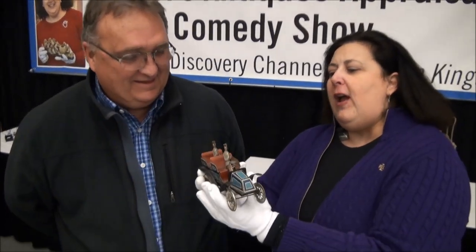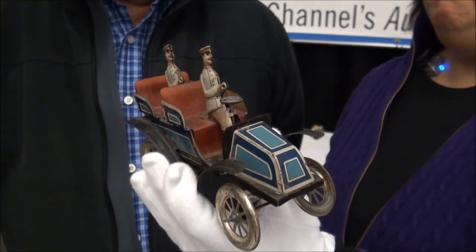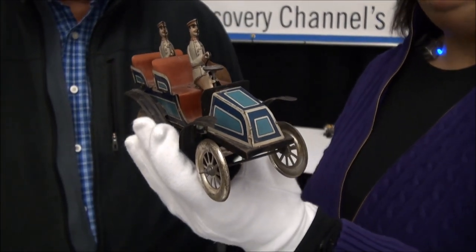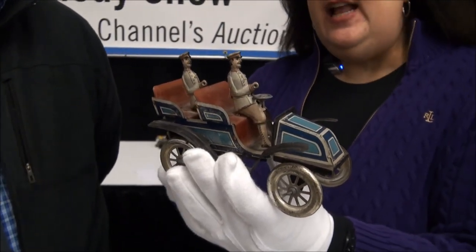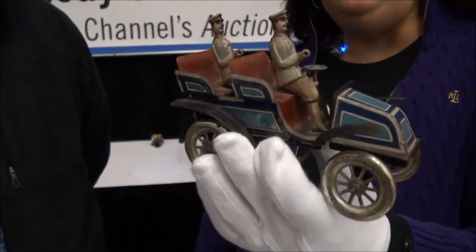Come on in here, Russ. You and your wife Pat, of 35 years, came to the program tonight. Tell me about this lithograph tin car. That's a gift from my great-grandmother to my great-grandfather. Lithograph tin — it's hand-colored and it has the figures in it still intact. It has a little bit of wind-up on the bottom. When you wind it, of course, it runs.